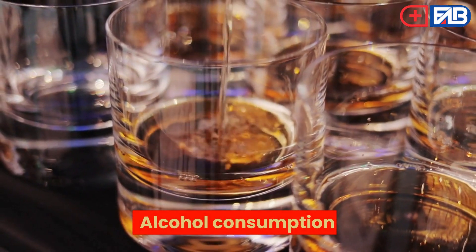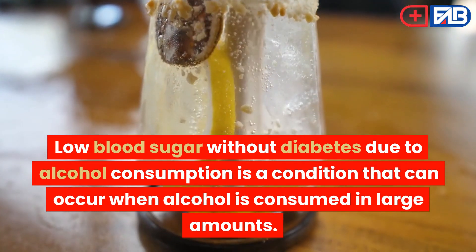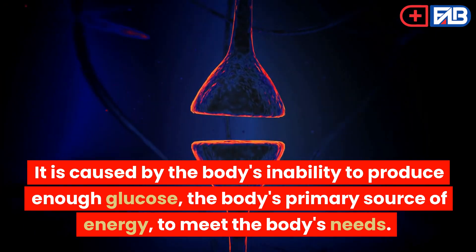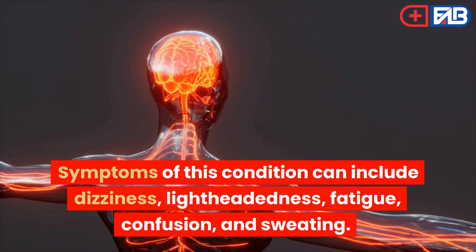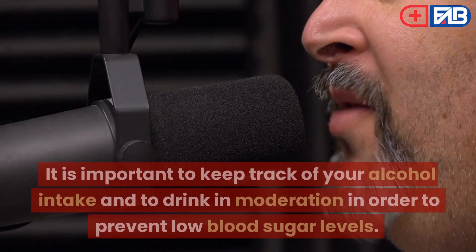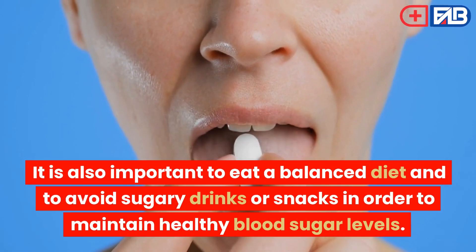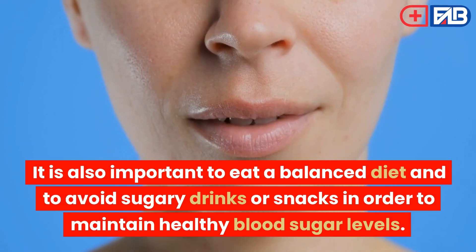Alcohol consumption. Low blood sugar without diabetes due to alcohol consumption is a condition that can occur when alcohol is consumed in large amounts. It is caused by the body's inability to produce enough glucose, the body's primary source of energy, to meet the body's needs. Symptoms of this condition can include dizziness, lightheadedness, fatigue, confusion, and sweating. It is important to keep track of your alcohol intake and to drink in moderation in order to prevent low blood sugar levels. It is also important to eat a balanced diet and to avoid sugary drinks or snacks in order to maintain healthy blood sugar levels.